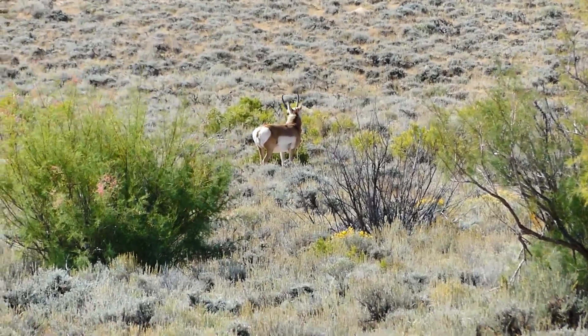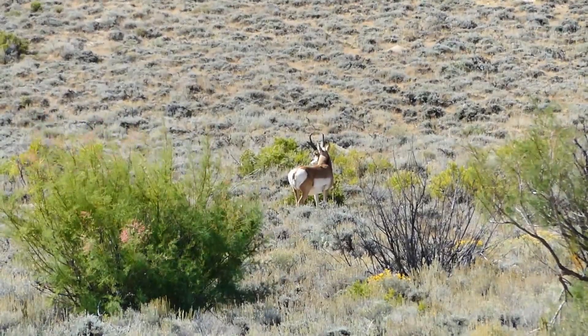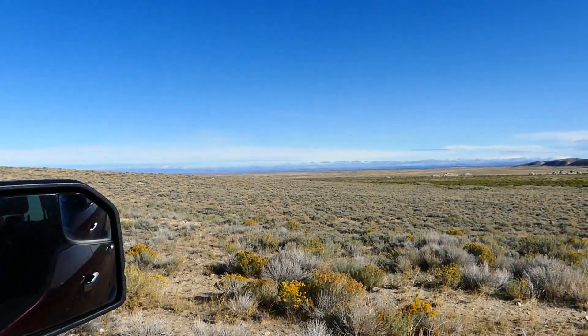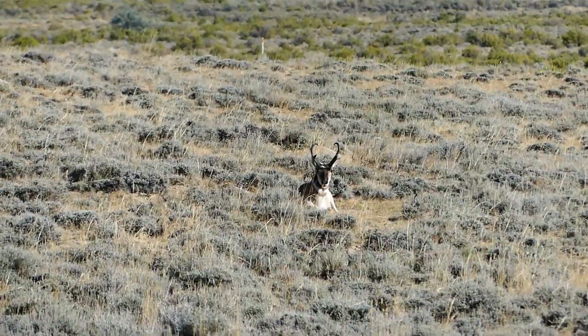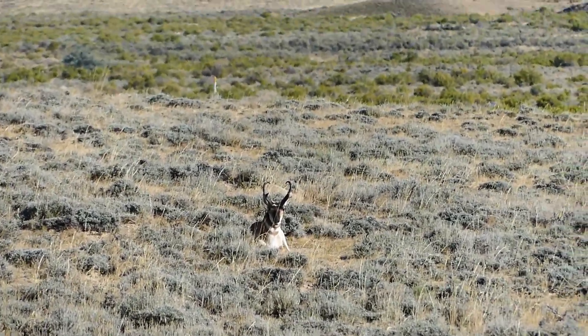It's not terrible, but I don't think it's what we want. He's hard to judge from the back — they always look bigger from the back. Turned sideways now, he doesn't look terribly big. Not terrible though — he has a really good curl. If he'd turn so we can see his cutters... Each little green patch seems to be holding a few antelope.